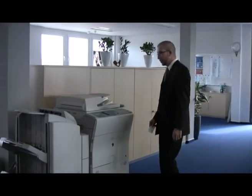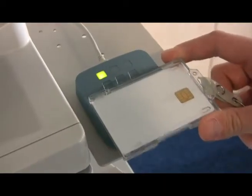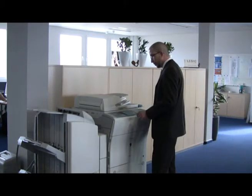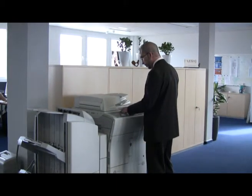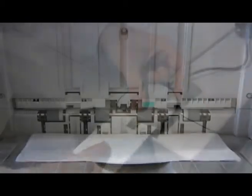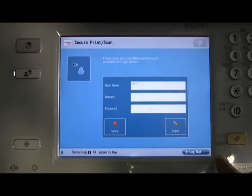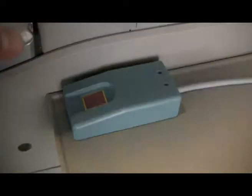UniFlow allows all users to send their sensitive documents to network printers and to have the job printed only when they are physically standing next to the device. The user can be identified at the device by a variety of different methods, including smart cards, proximity cards, username and password, or even their fingerprints.